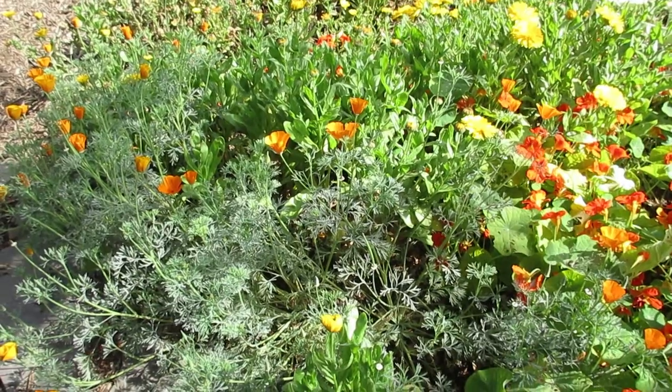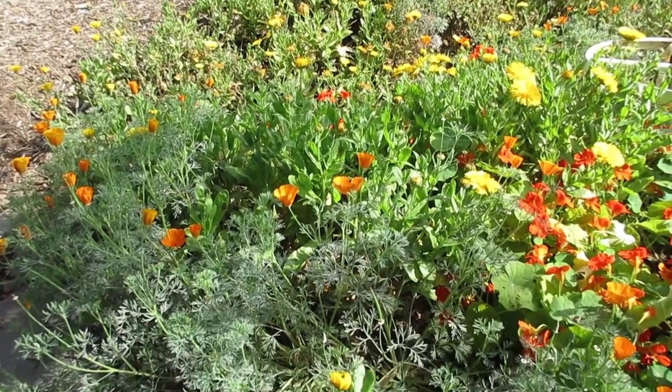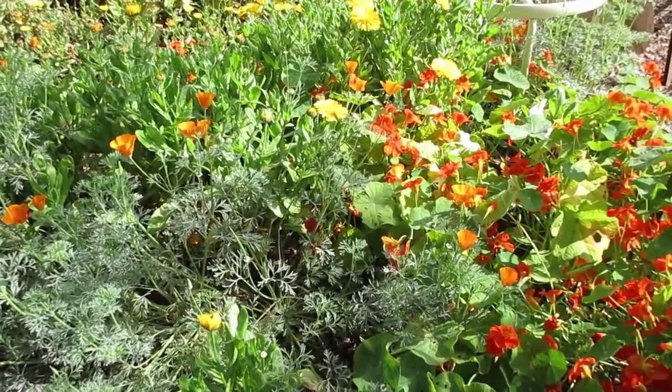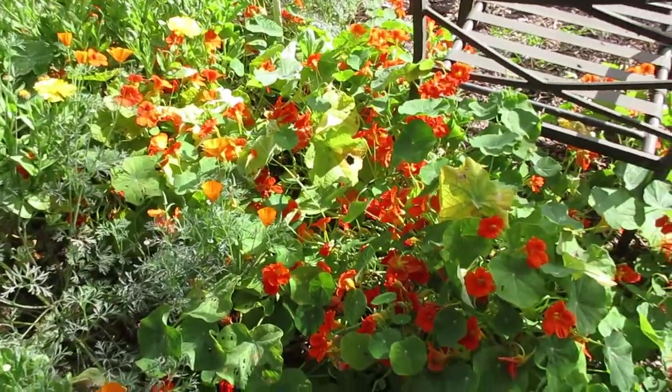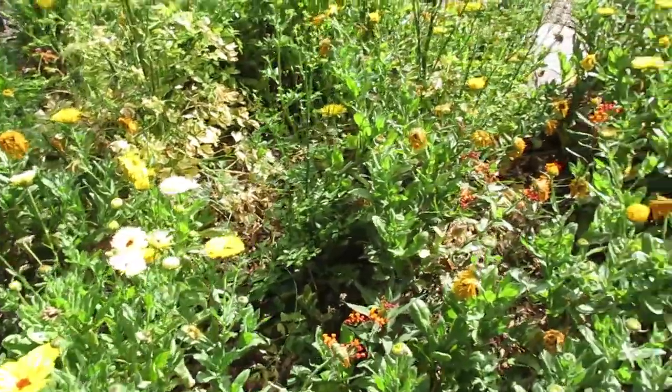Take a look around — you can see what we have growing here. In the picture there are California poppies, nasturtiums, some calendula, and then there's even some milkweed which of course is important for butterflies.